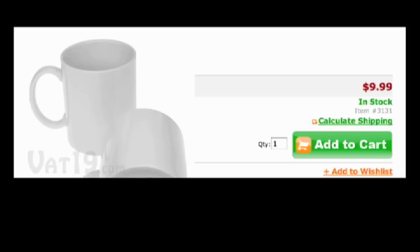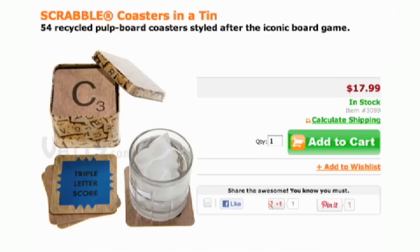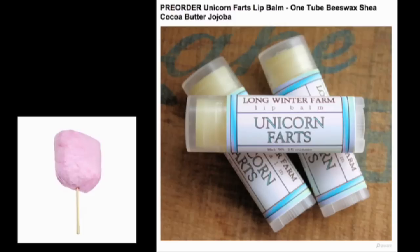I was kidding. Here's a nice mug to get for your friend — I was kidding. Keep the table safe with giant Scrabble coasters and keep your lips moist with unicorn farts lip balm, flavored like cotton candy and spearmint.